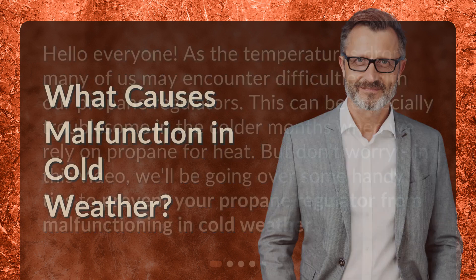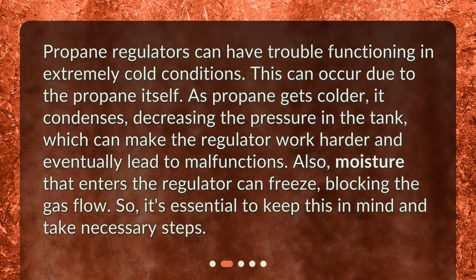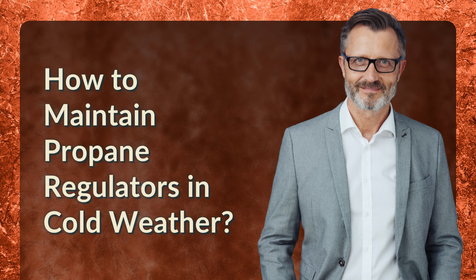What causes malfunction in cold weather? Propane regulators can have trouble functioning in extremely cold conditions. This can occur due to the propane itself — as propane gets colder, it condenses, decreasing the pressure in the tank, which can make the regulator work harder and eventually lead to malfunctions. Also, moisture that enters the regulator can freeze, blocking the gas flow, so it's essential to keep this in mind and take necessary steps.